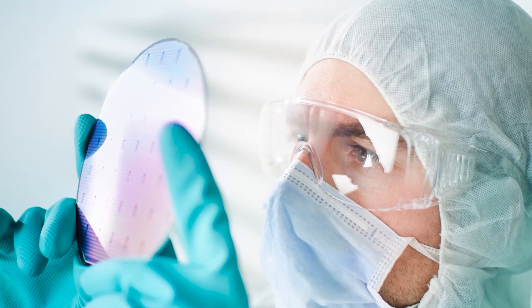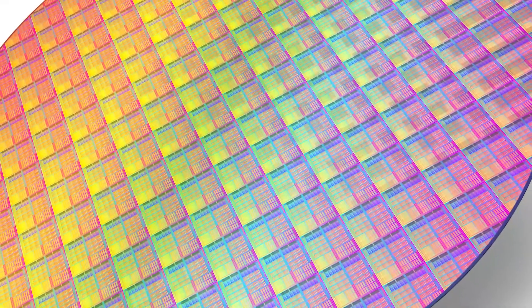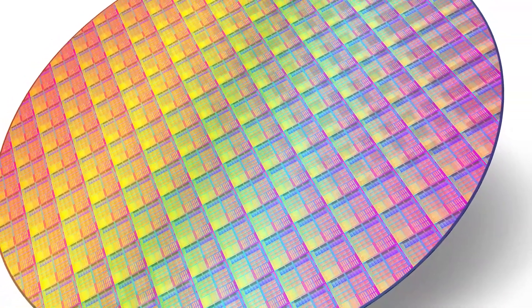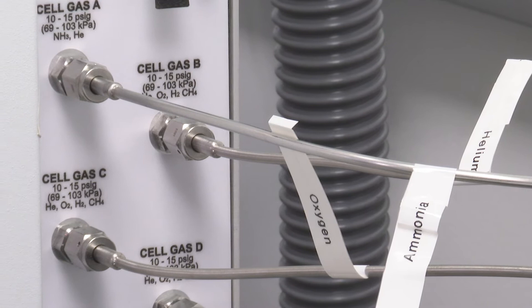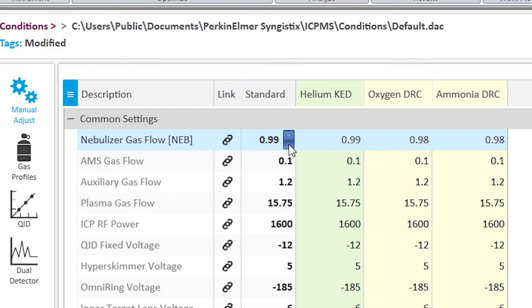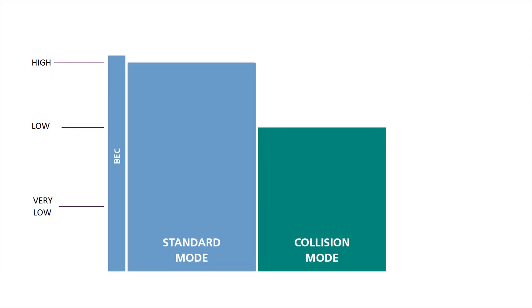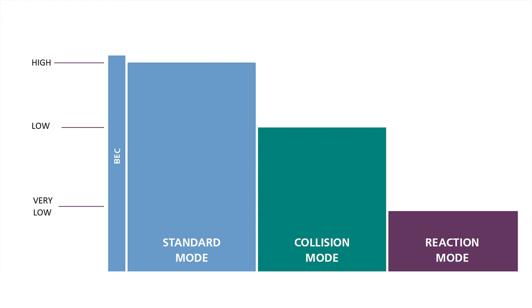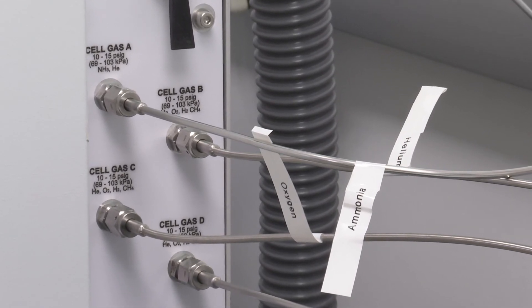Whether you are analyzing complex matrices or simpler ones, interferences are the barrier between you and accurate results. In ICP-MS, many spectral interferences are effectively addressed using collision or reaction cells. The Nexion 5000 has the ability to have up to four gases connected for added convenience when using the universal cell, delivering complete analytical flexibility and minimized run times. The different modes of universal cell operation — standard, collision, and reaction — are further enhanced by having no limitations on the type or purity of gases that can be introduced into the cell for ultimate control of the reaction chemistry for predictable and reproducible reactions. The Nexion can also do on-the-fly gas mixing, so there is no need to buy specialty mixed gases.